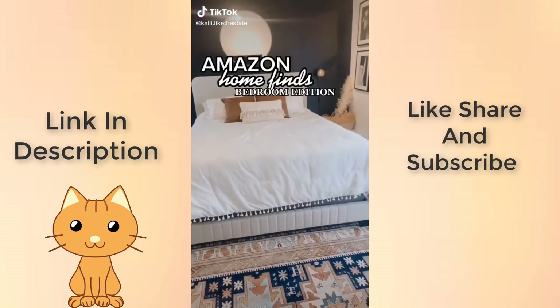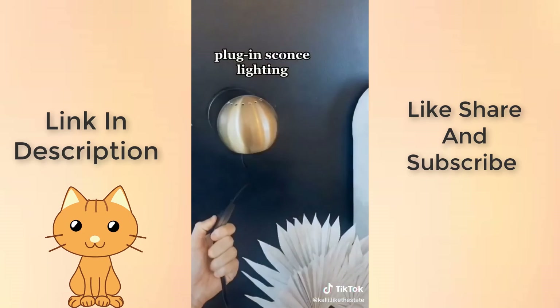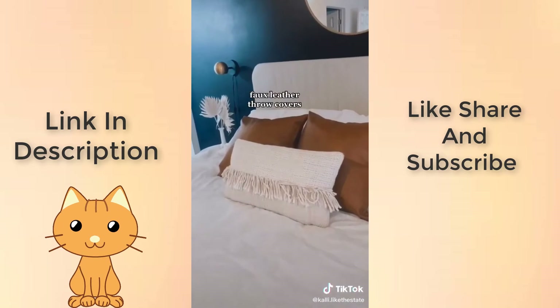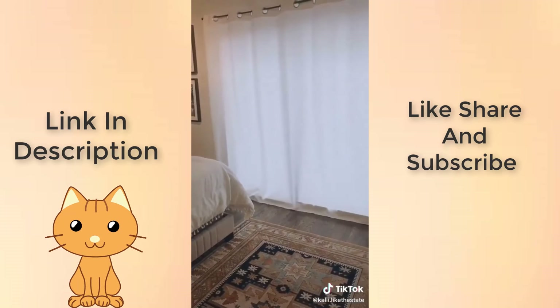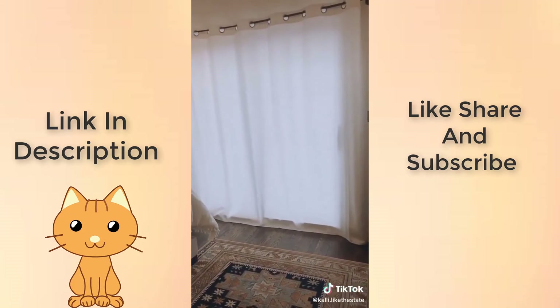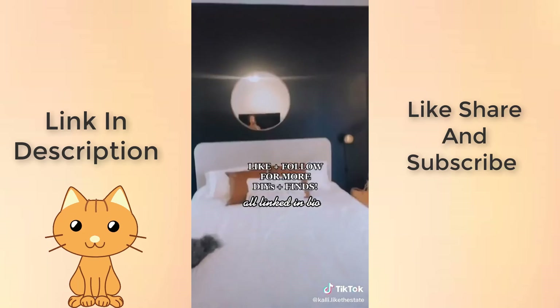Amazon home finds for the bedroom. First up, these plug-in sconce lights — no electrician or rewiring required. These $20 faux leather pillow covers. And this single panel curtain and industrial rod. Didn't get total blackout but will probably upgrade soon. Melvin's not for sale but you can shop our whole room at the link in my bio.